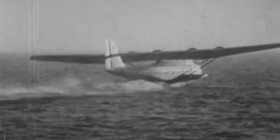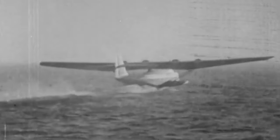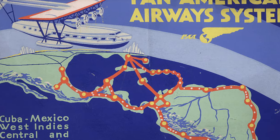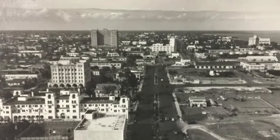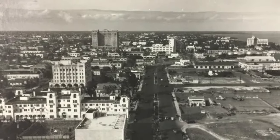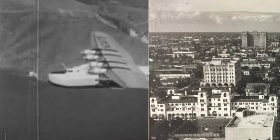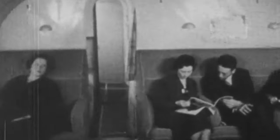Beyond its aesthetic appeal, the International Pan American Airport was strategically positioned to facilitate Pan Am's expanding network of routes. Its location in Miami, a burgeoning hub of trade and tourism, allowed for seamless connections between North and South America, Europe, and the Caribbean. The airport became synonymous with Pan Am's global presence, symbolizing the airline's role as a pioneer in international air travel.